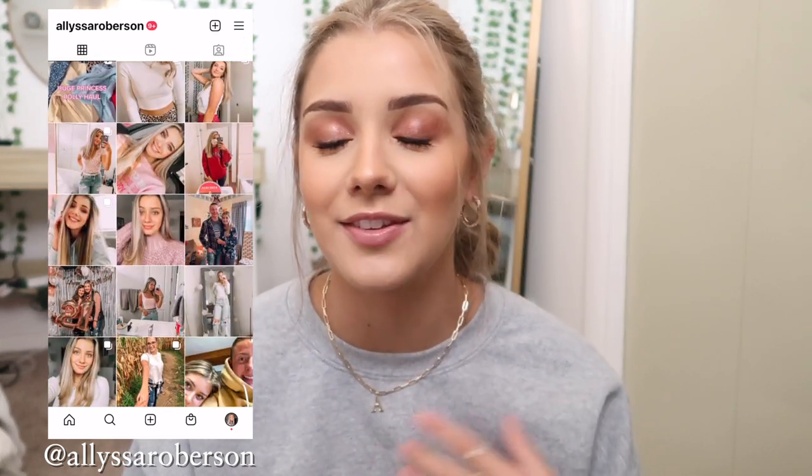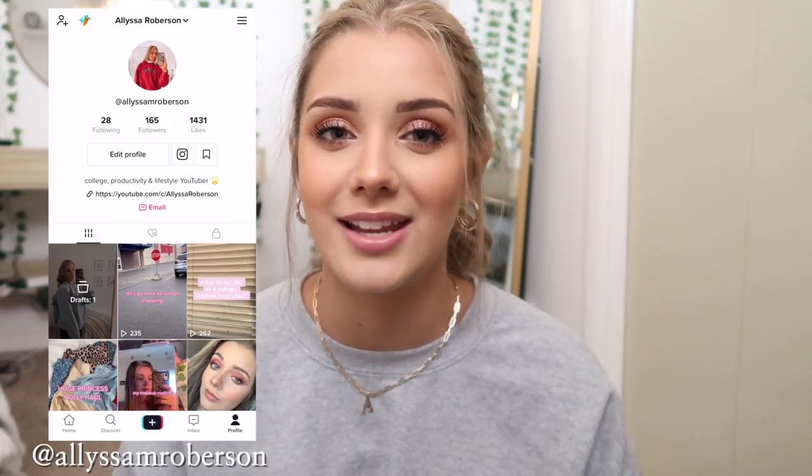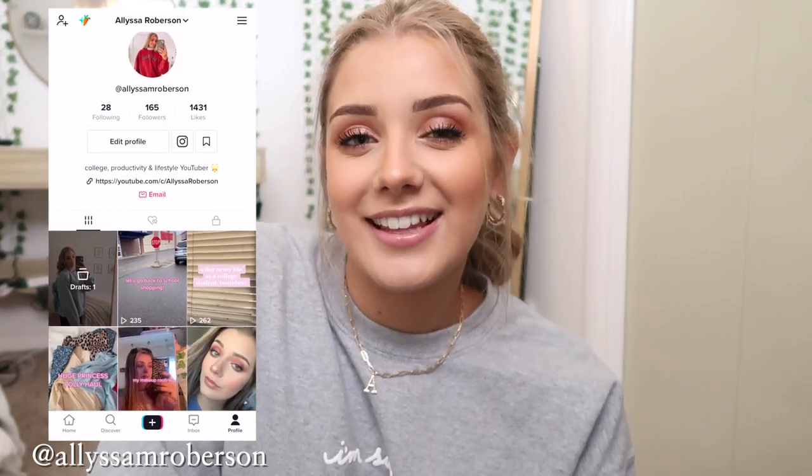I will have my social media linked down below as well as on the screen. I am trying to post more on Instagram and TikTok so be sure to follow me on there. Now let's go ahead and get into what's in my backpack.